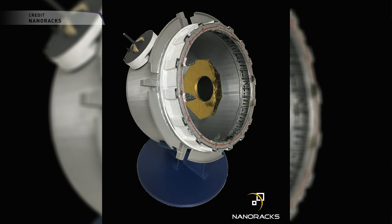NanoRacks has long-term ambitions to develop its own commercial station. It's part of the whole Ixion partnership with Space Systems Loral and United Launch Alliance to study refitting upper stages that could be used as habitation modules for NASA's NextSTEP program. So this is just the beginning of NanoRacks' own space station module ambitions. It's exciting that they've been able to get the money they need through private investment to push this forward, and hopefully it does launch in 2019.